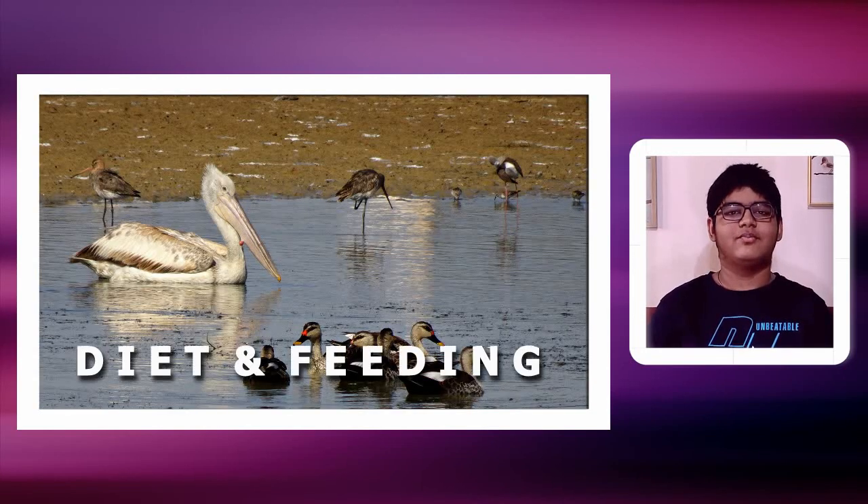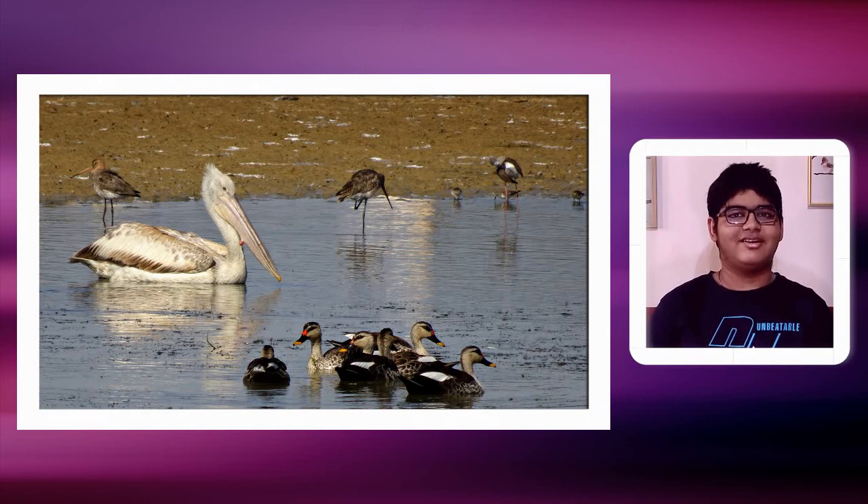What does the spot-billed pelican eat? Fish — always fish. They are known to be used as a lure by fishermen because of an oily secretion which attracts certain fish. But other than that, their main diet is fish, and they attract a lot of fish because of this oily secretion.